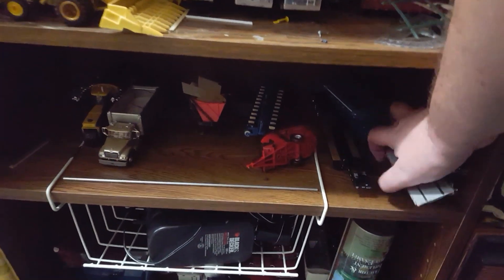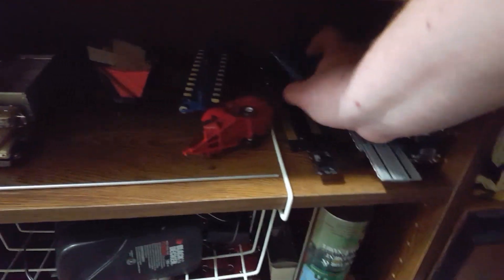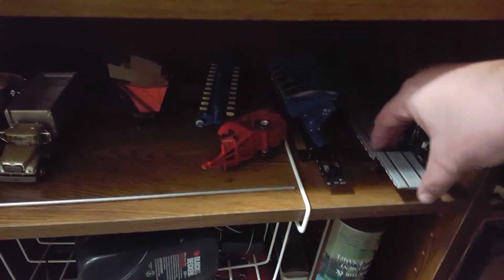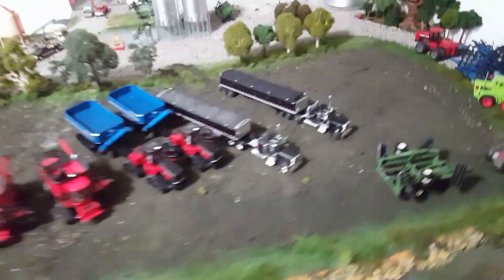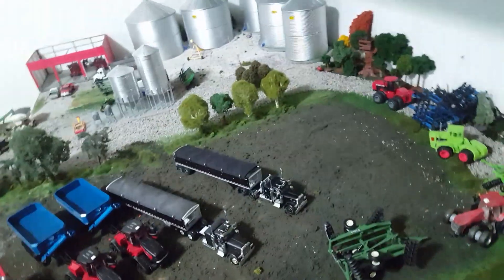He can go down here. These shelves, believe it or not, were organized about a month ago. I don't even know why I have that. Oh, big header — I'm going to need that, because what I'm going to do next is switch over to harvest, obviously, being harvest and all.